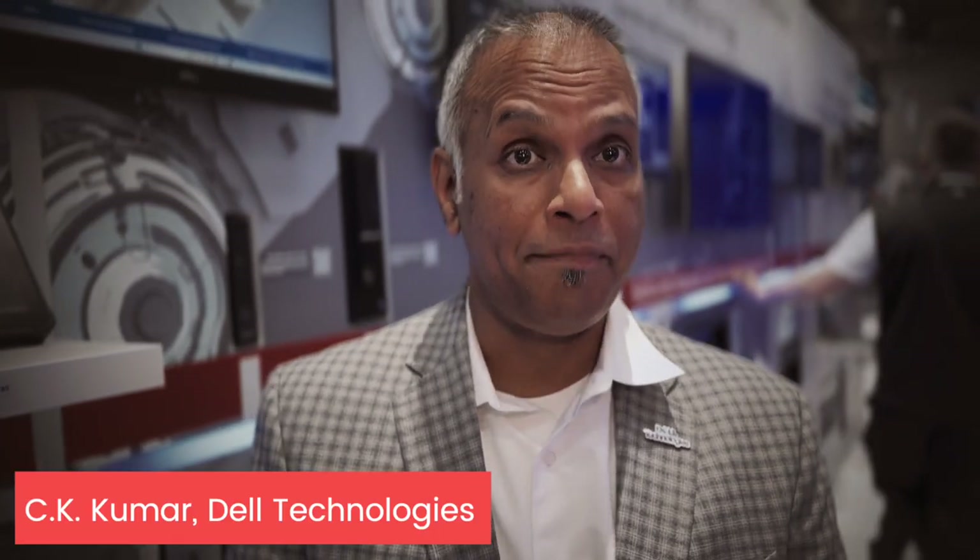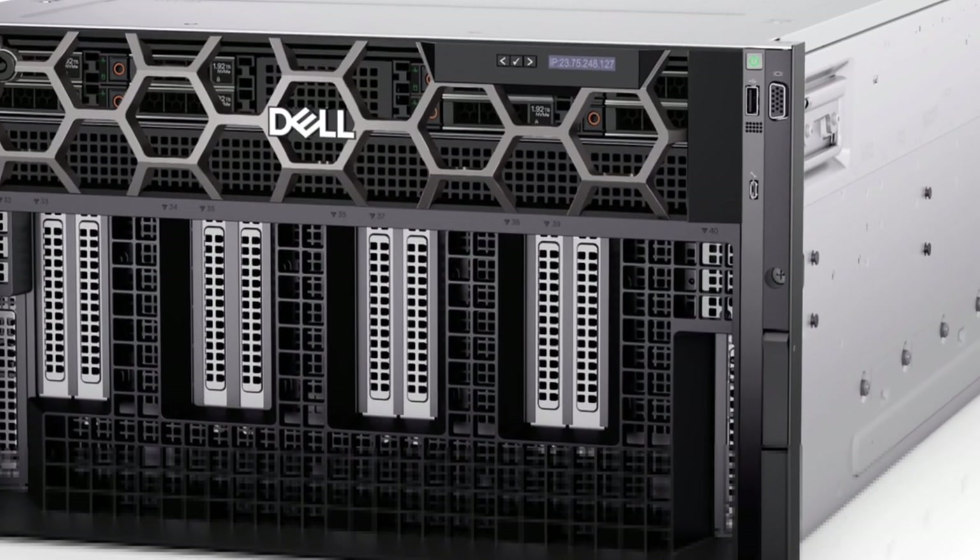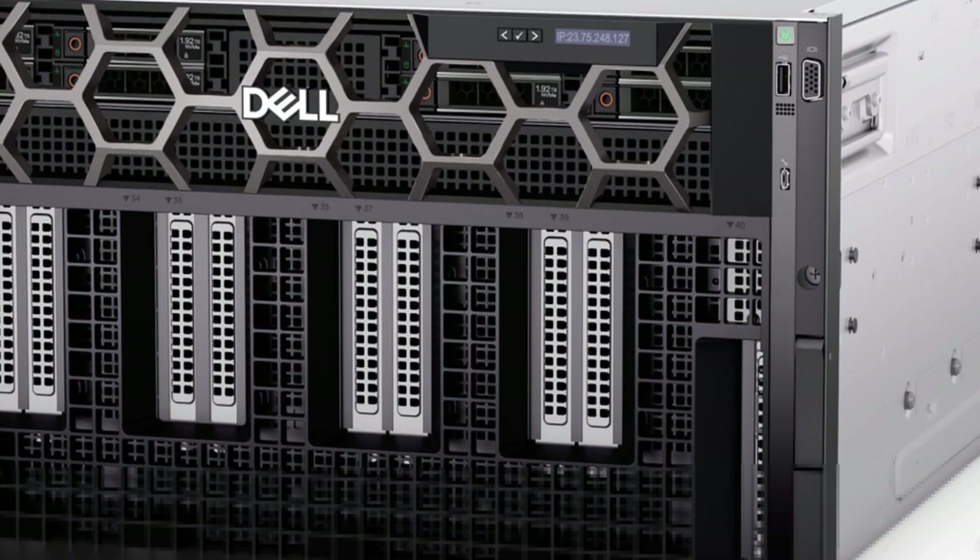AI has a lot of potential, but that potential is only possible if you can bring the data to AI. We realized that we can do this for our customers, and that's how we brought up this big line of wonderful, innovative PowerEdge from the servers called the XC series.